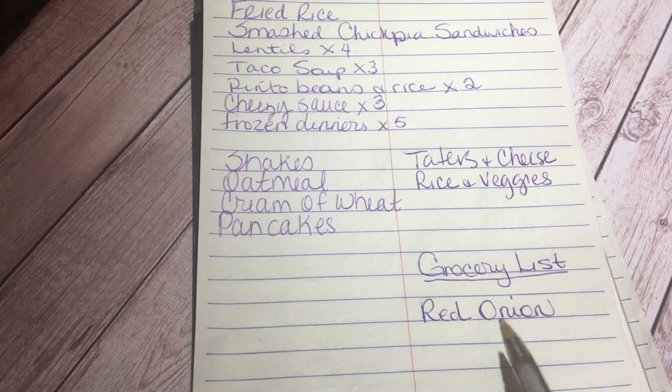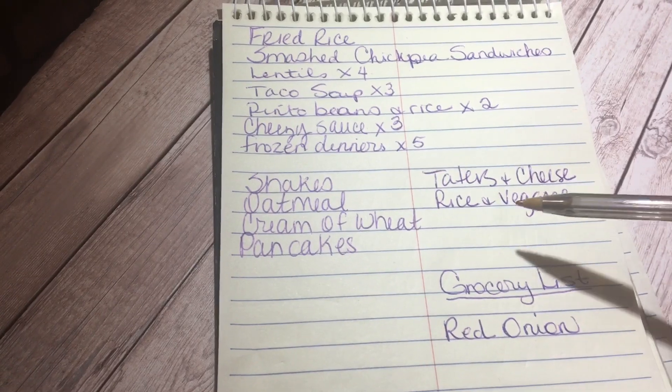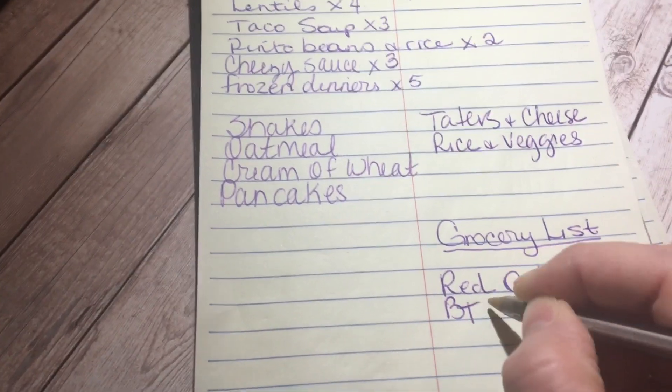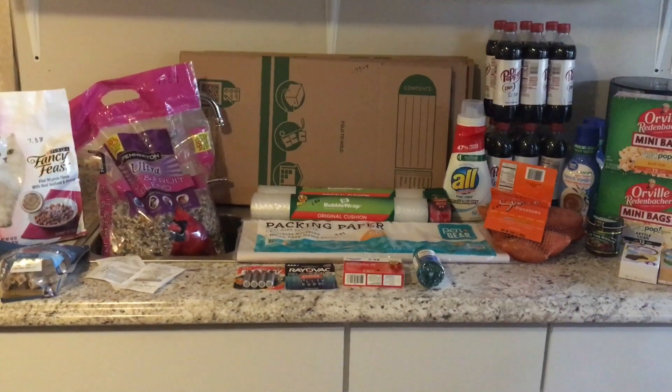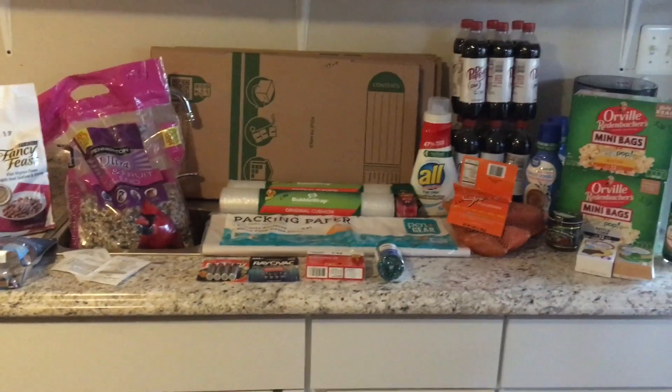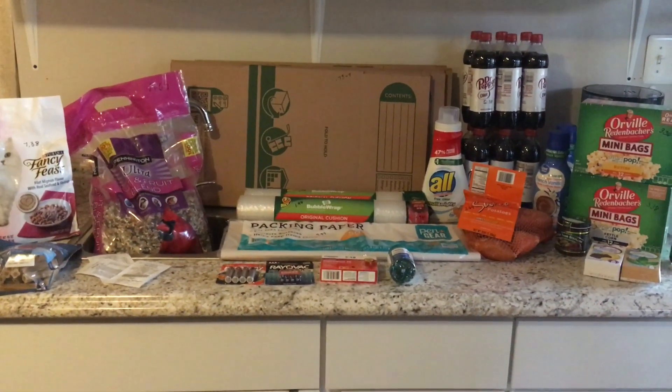I think I only need red onions and Better Than Bouillon to make the meals. Alright guys, that is everything for this Walmart haul. Thank you so much for watching and I hope you have a great day or night wherever you're at.